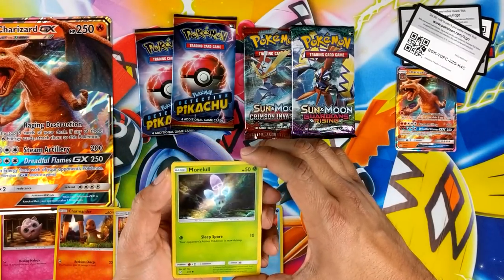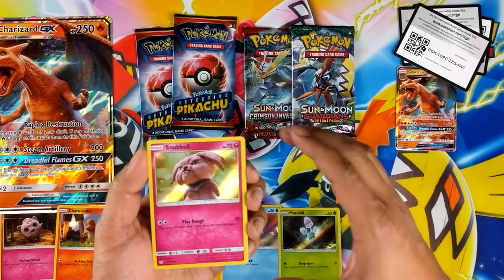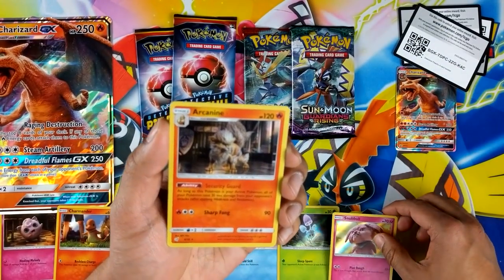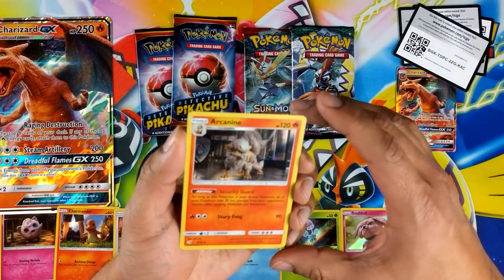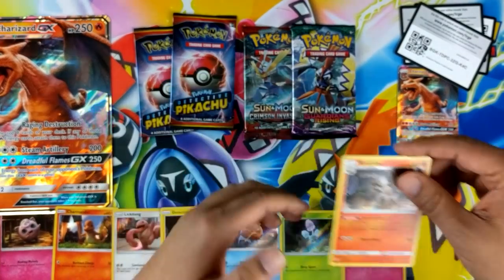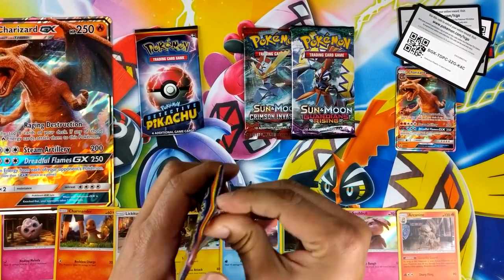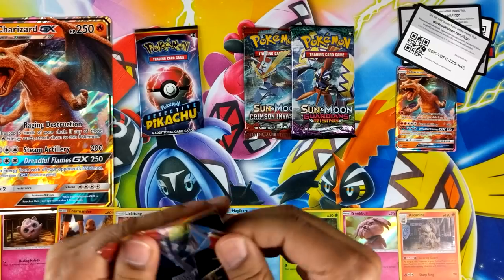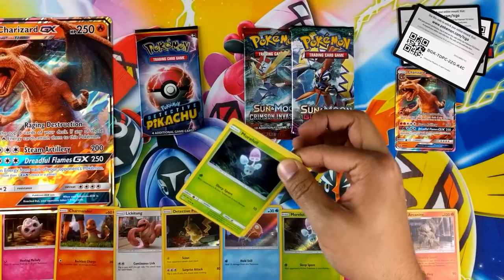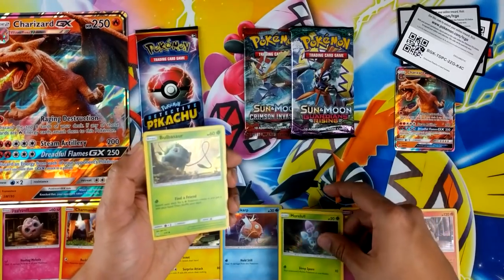It always looks derpy, man, I love it. Morello — fair enough. Snobble looking mean right there. Arcanine — nice, looking pretty dope. There's our first double. Morello, so I'll just put him on top there.